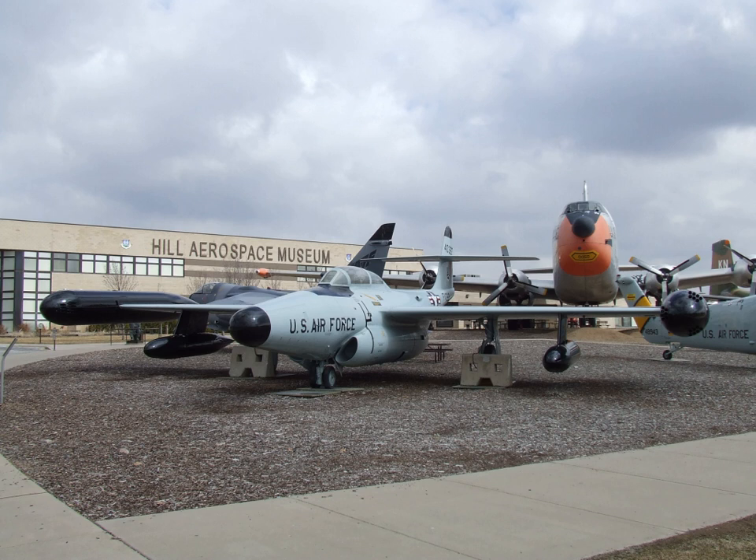Hill Aerospace Museum, located in Roy, Utah, is a U.S. Air Force museum that is part of the United States Air Force Heritage Program. The museum is located off Interstate 15 and is near Hill Air Force Base.